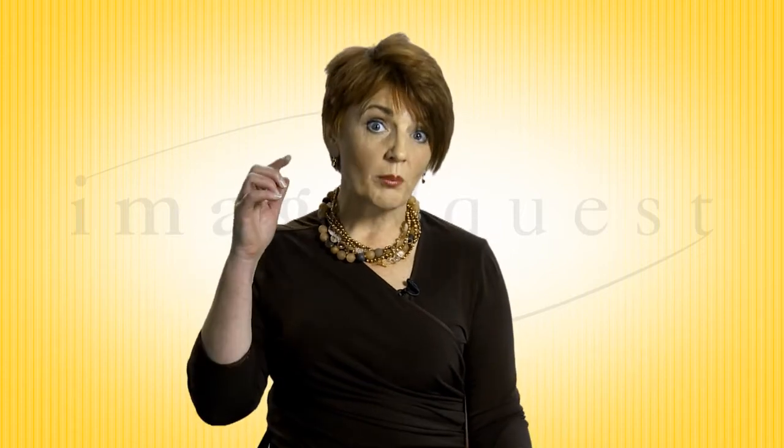Hi, I'm Helen Robinette and here's my next tip on creating your personal brand style. It's all about the science of topping and tailing.